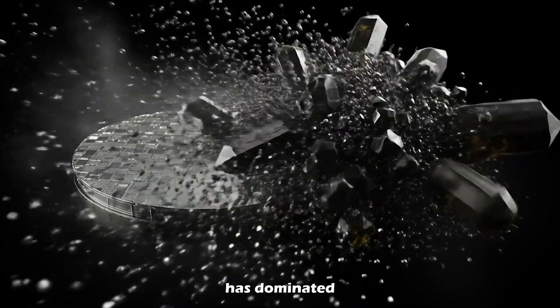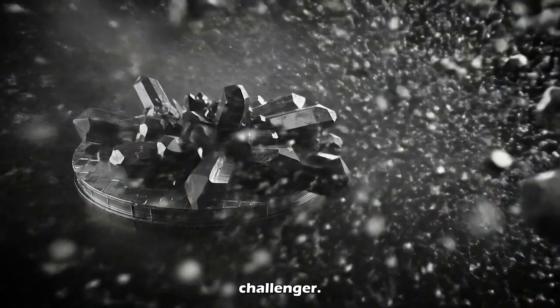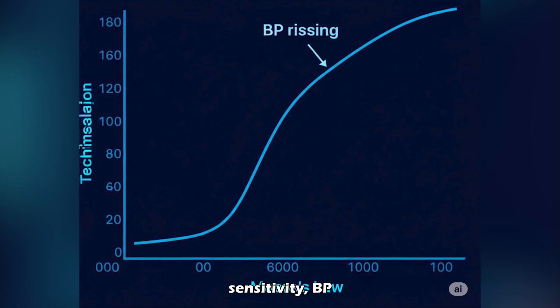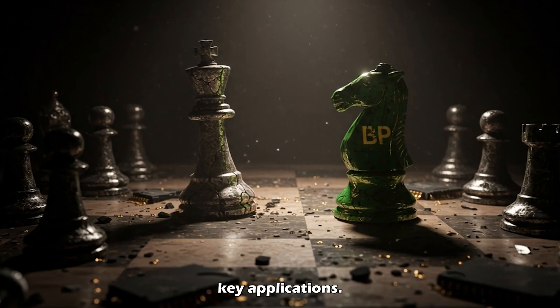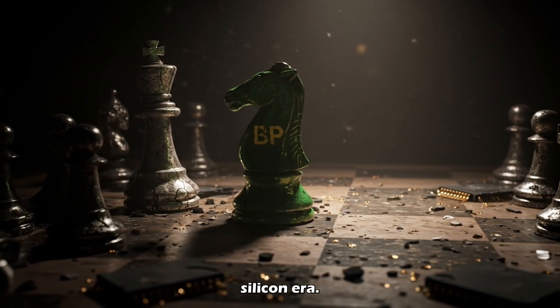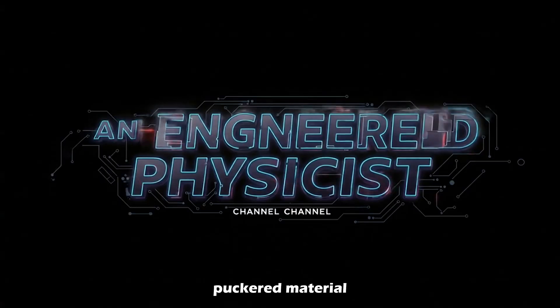Silicon has dominated for decades, but black phosphorus is the quiet challenger — faster, more flexible, more futuristic. If researchers solve its air sensitivity, BP could outperform silicon in key applications. It's not just a better material; it's a strategic weapon for the post-silicon era. The future of electronics could be defined by this puckered material.